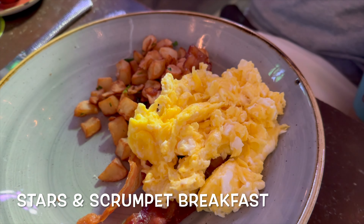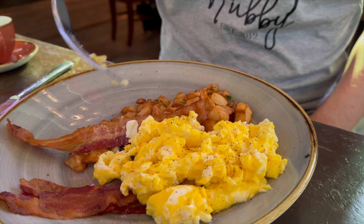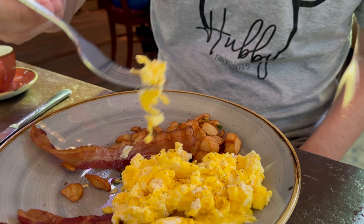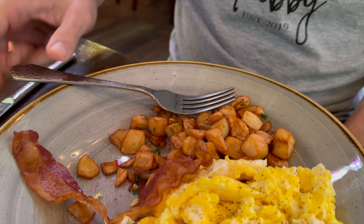I got the Stars and Scrumpet breakfast, which was a US-style breakfast with applewood smoked bacon, crispy breakfast potatoes, and scrambled eggs, but without the buttery toasted scrumpet. The full Irish breakfast sounded the best, but being unable to eat several of the items due to dietary restrictions, I opted for this breakfast instead. The eggs were by far my favorite part — they were cooked perfectly with just the right amount of moisture, so they weren't runny, but they also weren't dry. My only complaint is that they didn't have any seasonings, so I had to add quite a bit of salt and pepper.